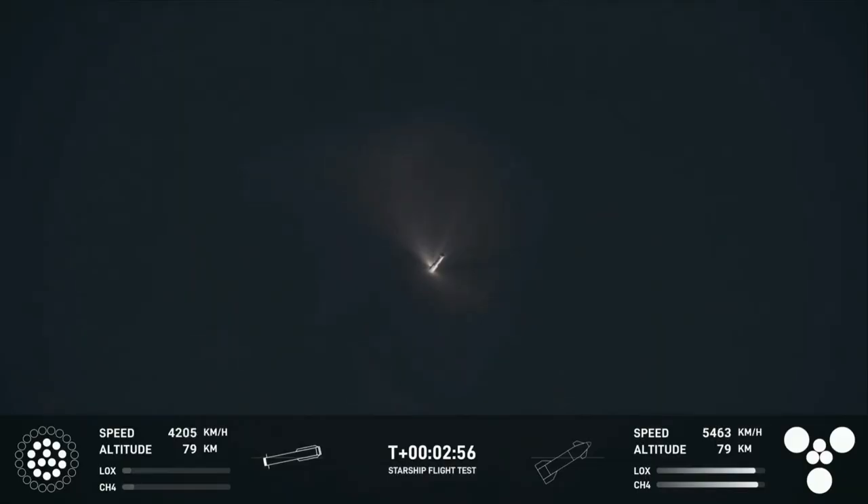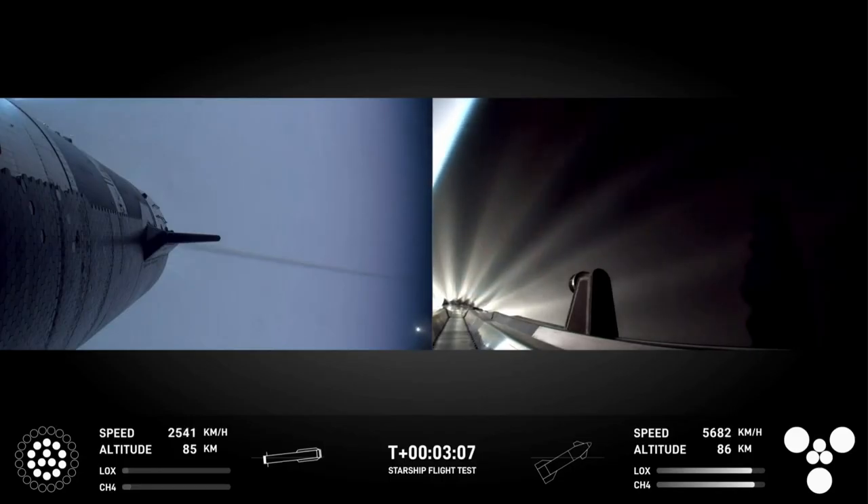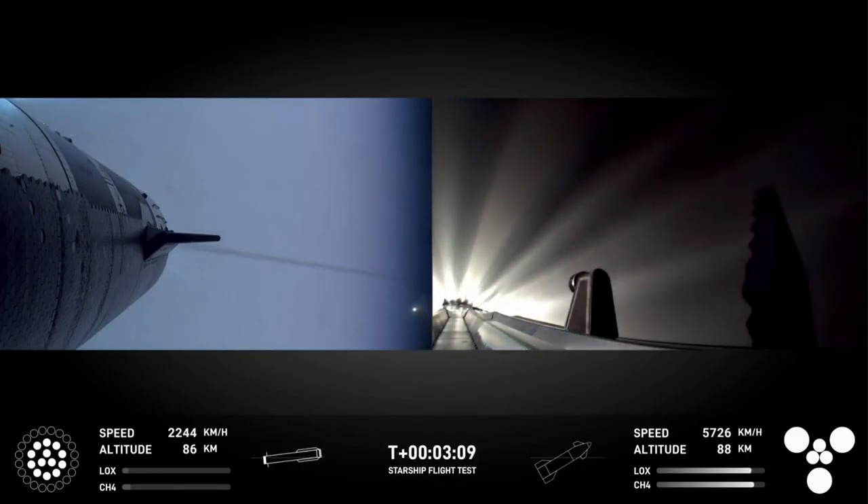Ladies and gentlemen, what you're about to see is something that has never ever been done before, and it is quite remarkable — absolutely quite remarkable.